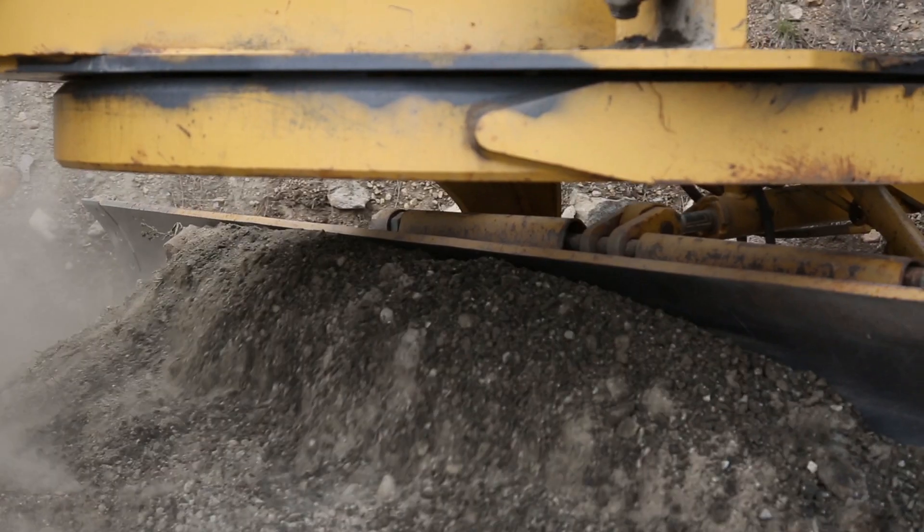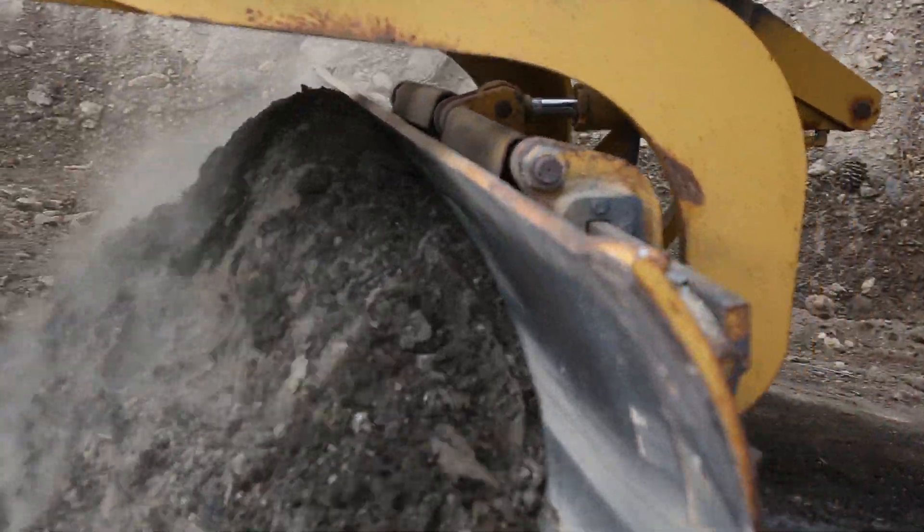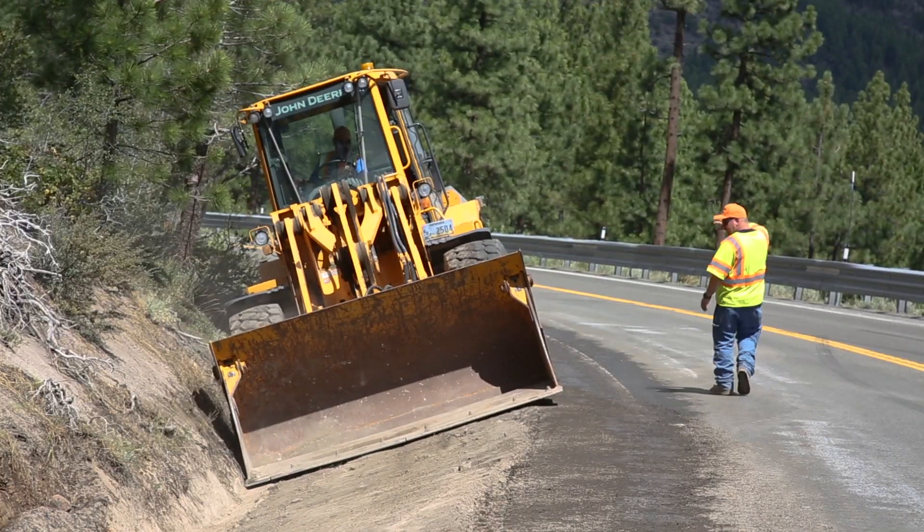Then we get the motor grader back in there, bring out fresh material up to the edge of the roadway, and wipe that smooth to create our safety slope.